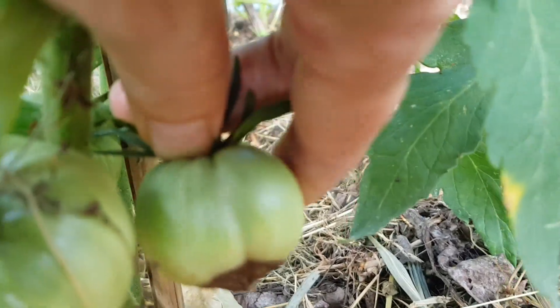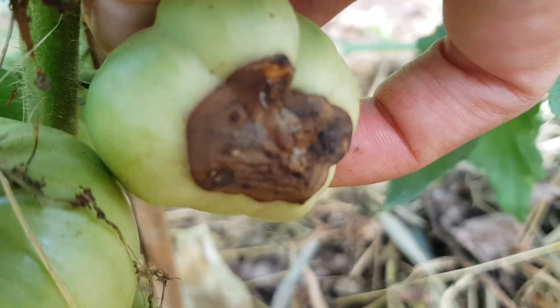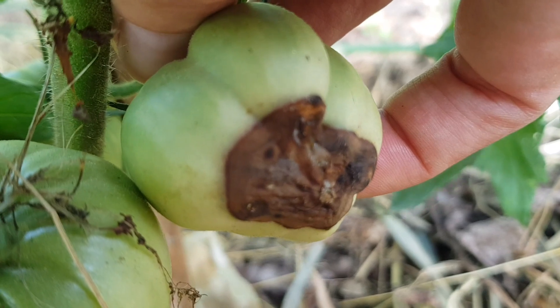There is no treatment for this, so you just have to remove the affected tomato and throw it away, because it will attract pests and diseases.